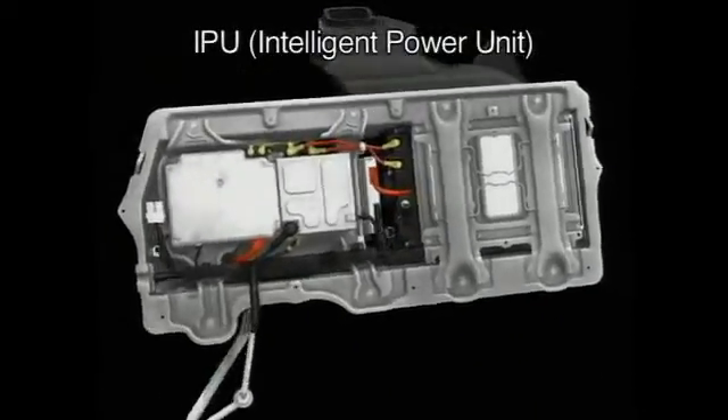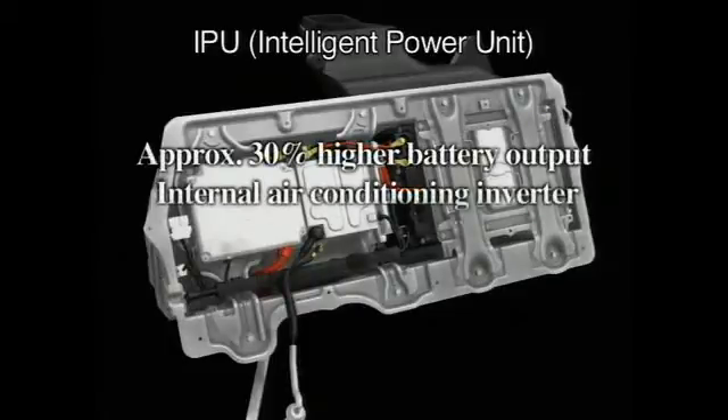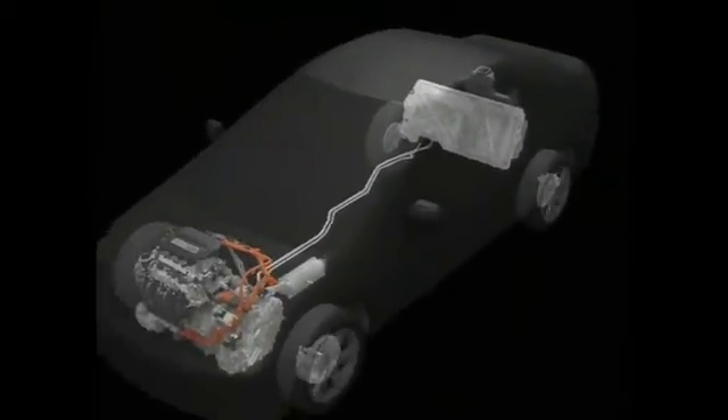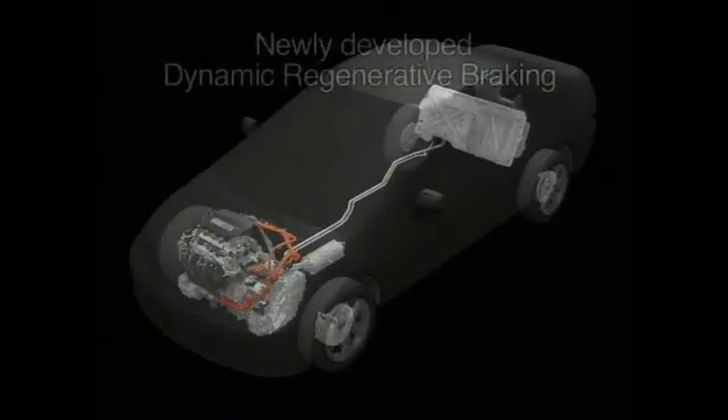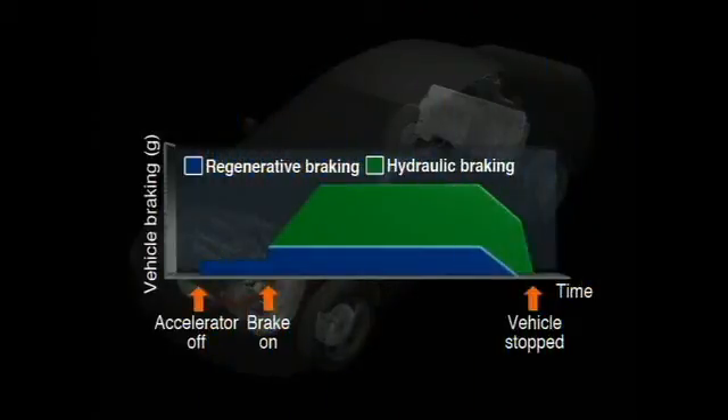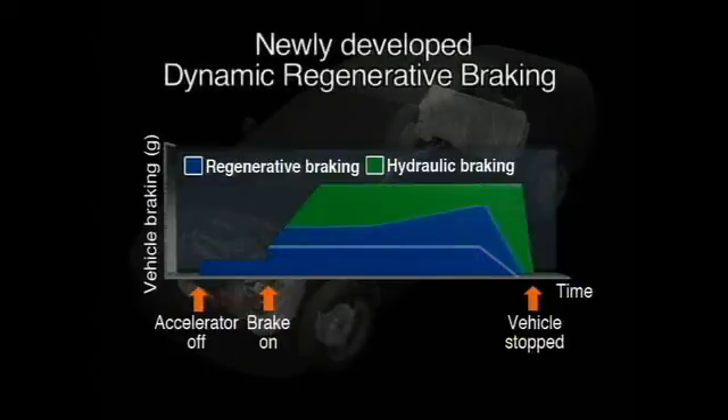The intelligent power unit has been dramatically scaled down in size, while battery output has been increased. Honda has developed a new dynamic regenerative braking system that maximizes the amount of kinetic energy recaptured during braking. Previously, only a limited portion of the kinetic energy required for deceleration could be recaptured for electrical regeneration. The dynamic regenerative braking system controls the brakes hydraulically, while recapturing the maximum amount of energy that the motor is capable of regenerating.